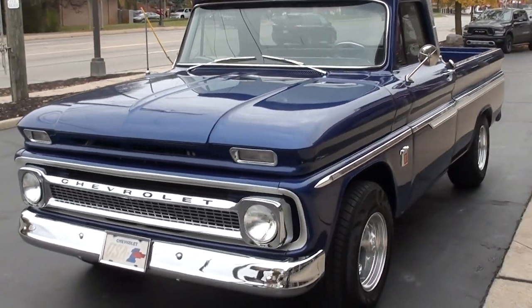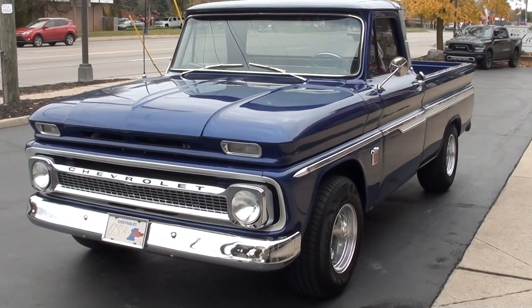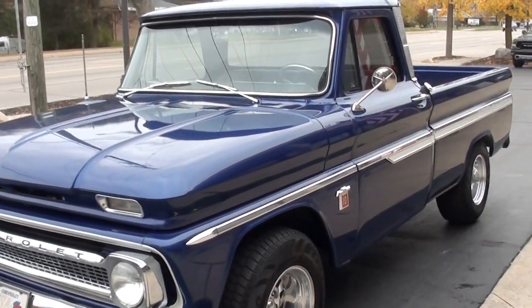Today we're going to take a look at a beautiful 1964 Chevrolet C10. Great truck. It just underwent a complete frame-off restoration.